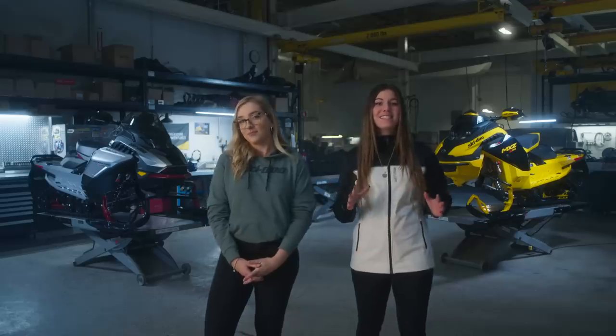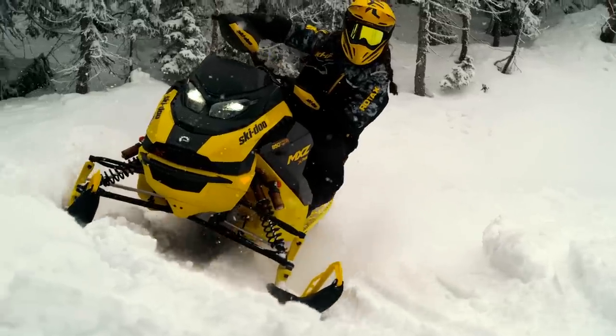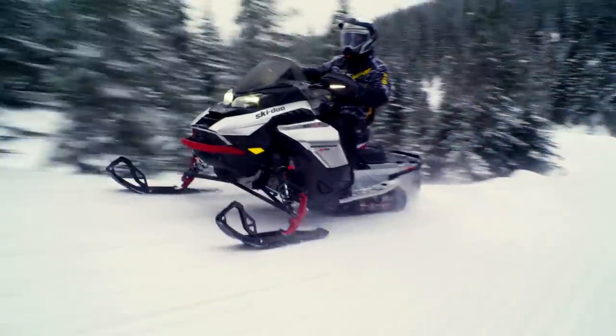Thanks Marie-Ève. With every new product released comes a ton of new content, so be sure to hit the subscribe button so you're notified when fresh videos are posted. Now let's take a closer look at the two trail snowmobiles we have with us: the 2024 MXZ XRS with Competition Package and Renegade XRS.